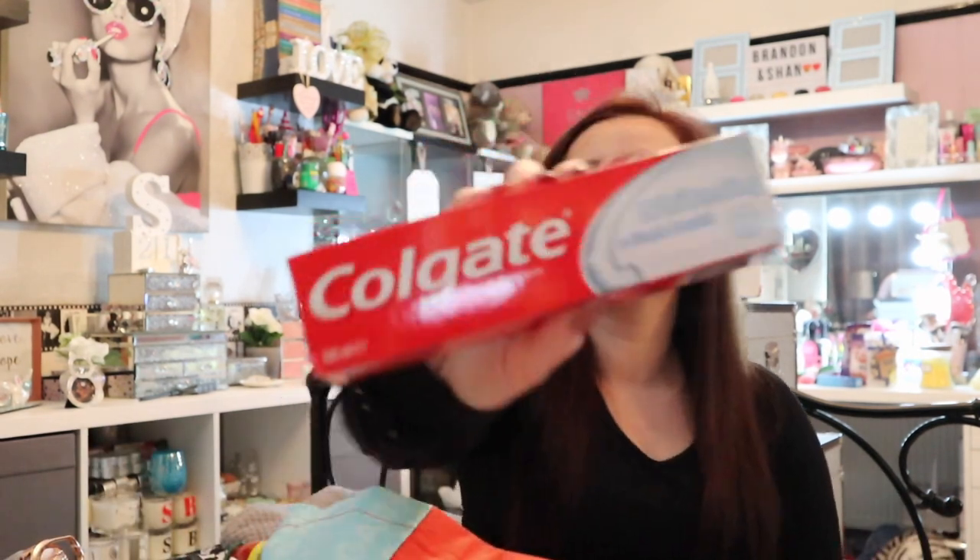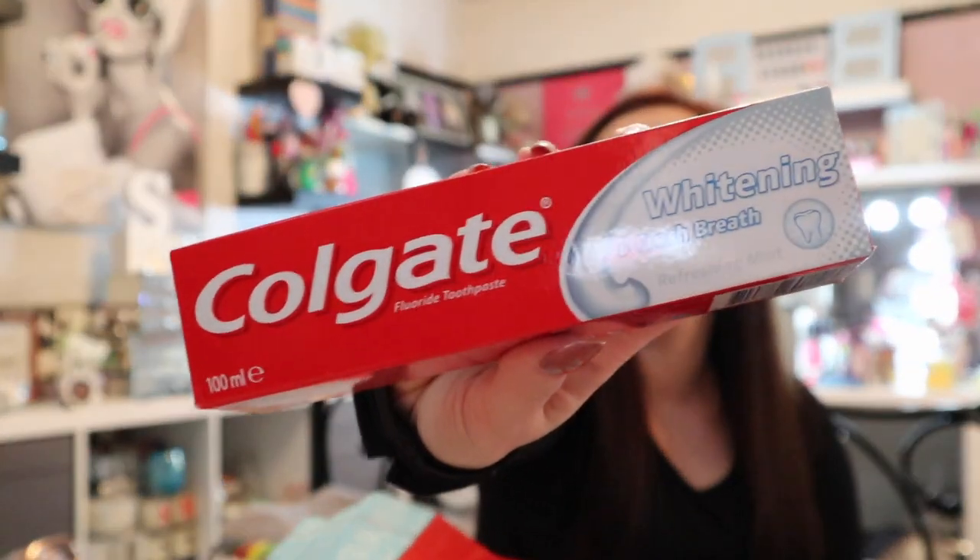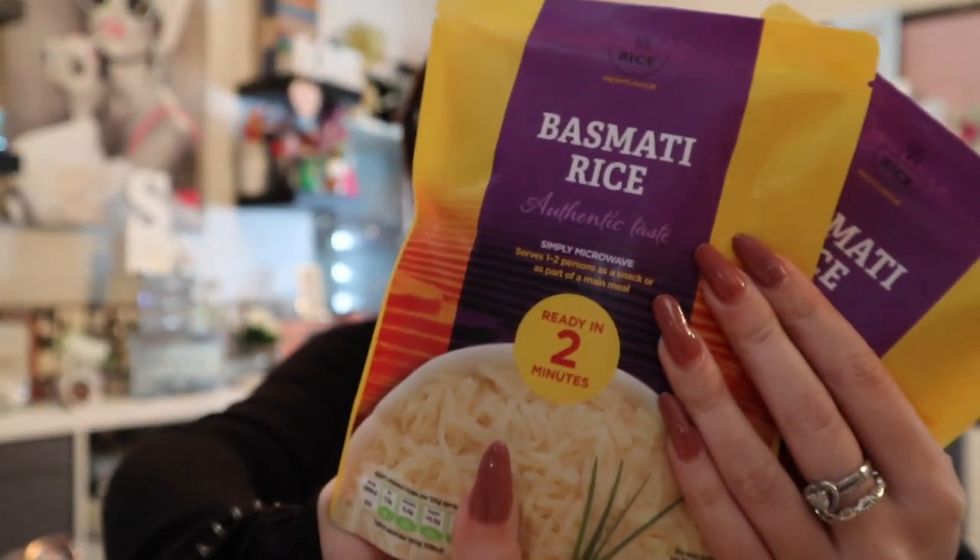A standard Colgate whitening toothpaste for 99p — can't go wrong. Then two bags of basmati two-minute rice at 49p each. Really handy because I do batch curries — I can come in, heat up the meat, two minutes for the rice, bish bash bosh, done.